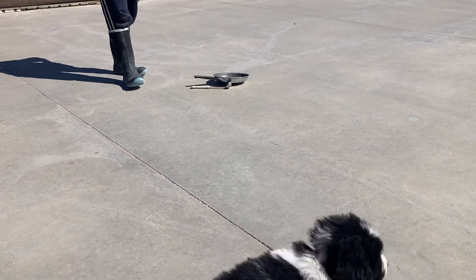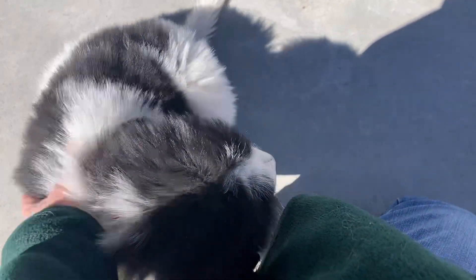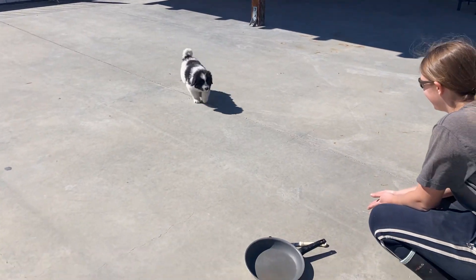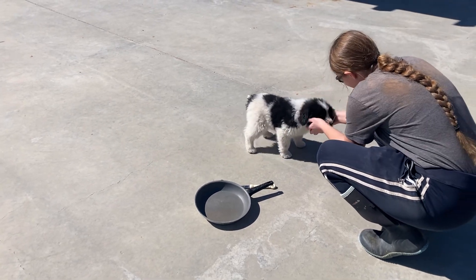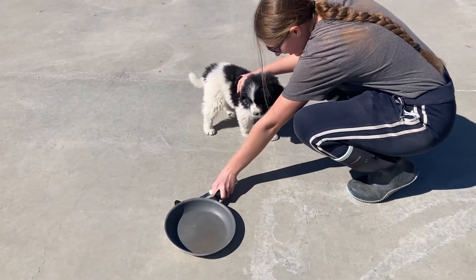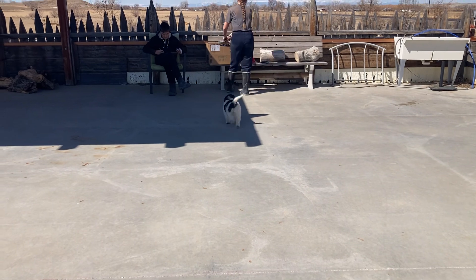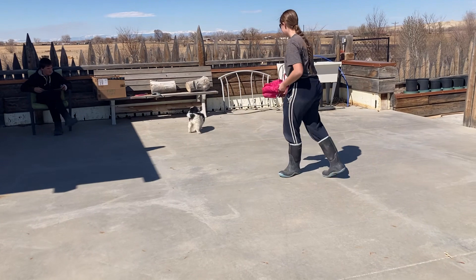She heard the loud noise and saw it — she's trying to hide behind me. We try calling her to come check it out. She's hesitant at first but then comes over. When called, she came over and was willing to check it out even though it was a new loud thing. We know her hearing is good. She ran away initially but didn't hide — she did put some distance between herself and the loud thing.